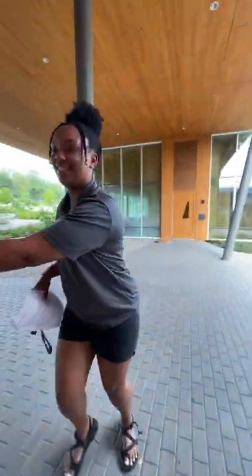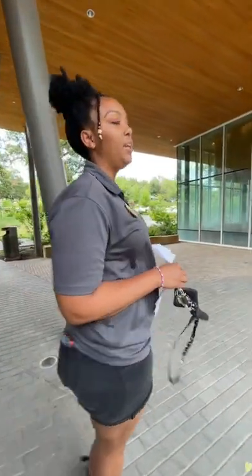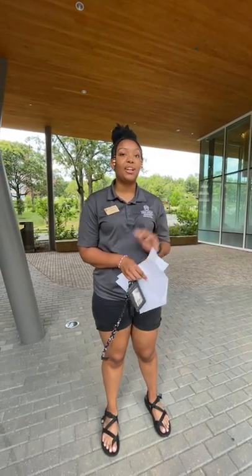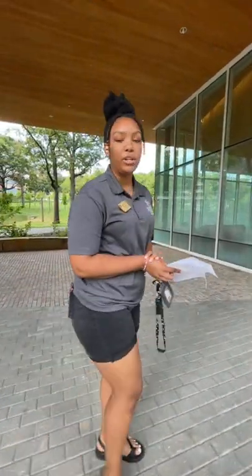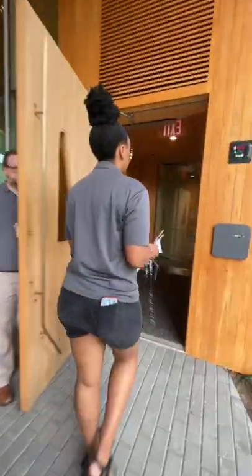I'm a sophomore studying art education K-12, minoring in small business and entrepreneurship — I'm really excited about that. I get to do a concentration in painting for the fall and I'm so excited to be in the studio and get to painting.